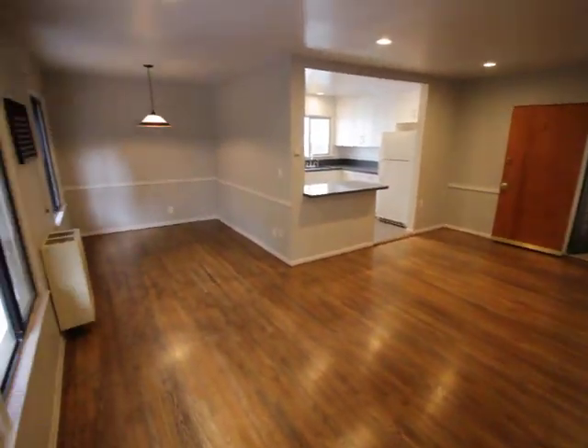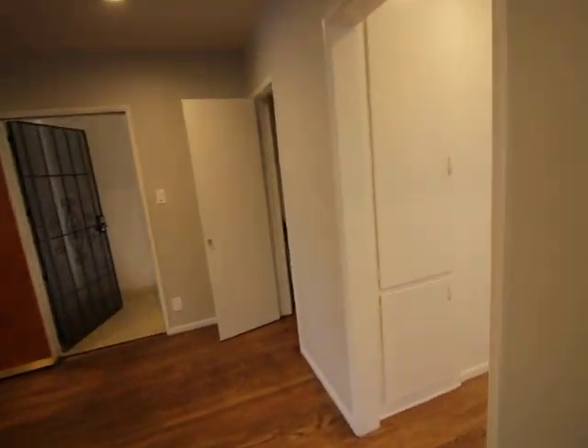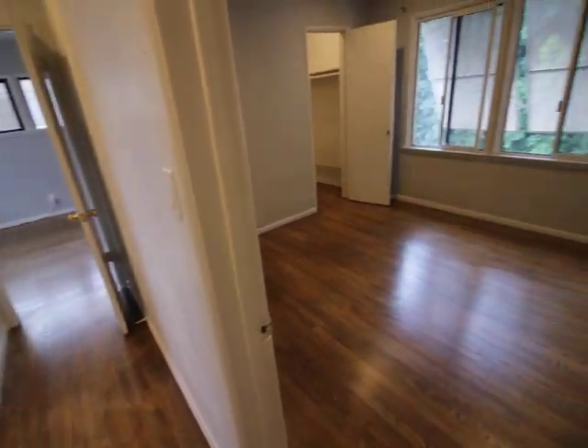Some more angles. Little closets right here. First bedroom.